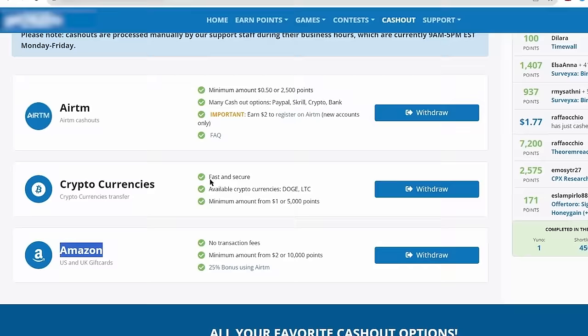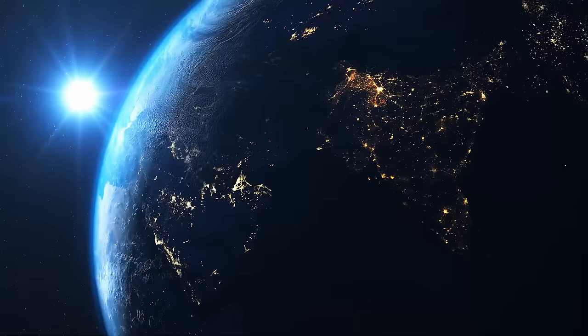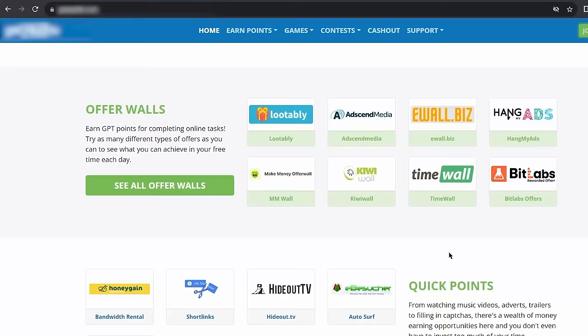It's the easiest way to withdraw your earnings. If you don't have one, just head over to PayPal.com. You can easily create an account there. It's completely free and also works in most of the countries. Now let's go back to the website.